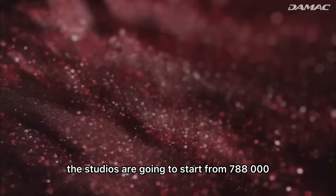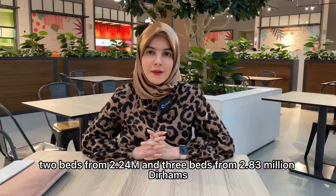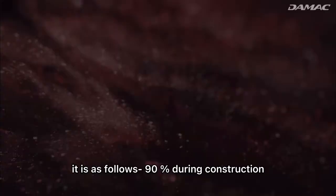Now let's talk about the prices. Studios are going to start from AED 788,000. One-beds from AED 1.64 million, two-beds from AED 2.24 million, and three-beds from AED 2.83 million.